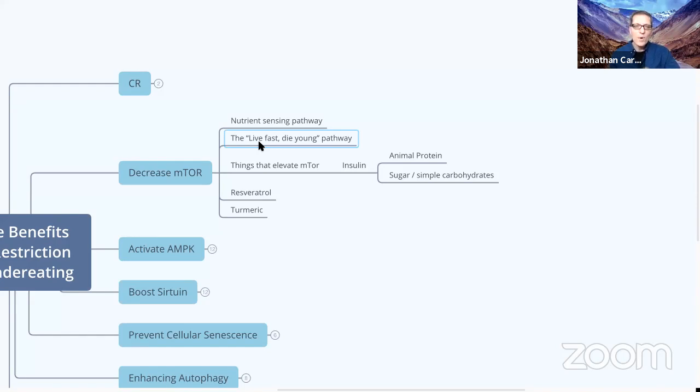We don't necessarily want to completely eliminate mTOR — if you have low muscle mass, you do want to increase it somewhat, as that's associated with many beneficial things. The key is to have an average mTOR level that is reasonably low, because a high level is described as the 'live fast, die young' pathway. Things that elevate mTOR include branched-chain amino acids. This is also why plant protein doesn't produce the same anabolic muscle-growing effect as animal protein. For longevity, we want average mTOR to be very low.